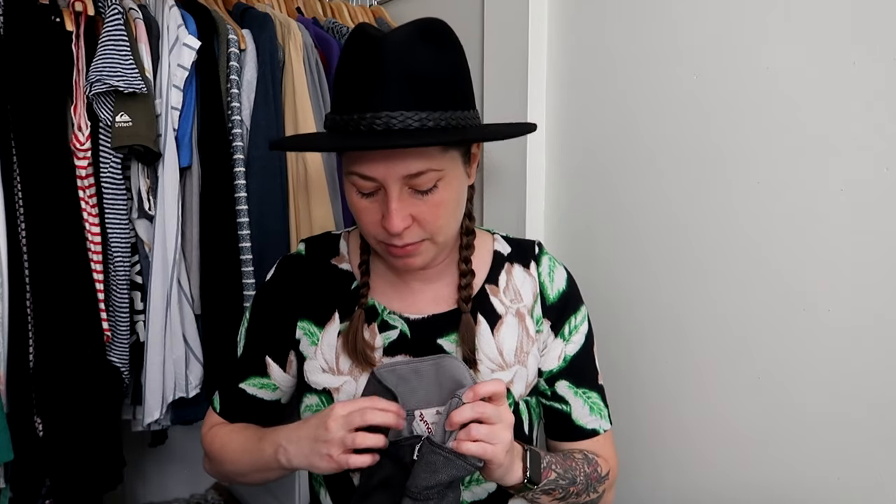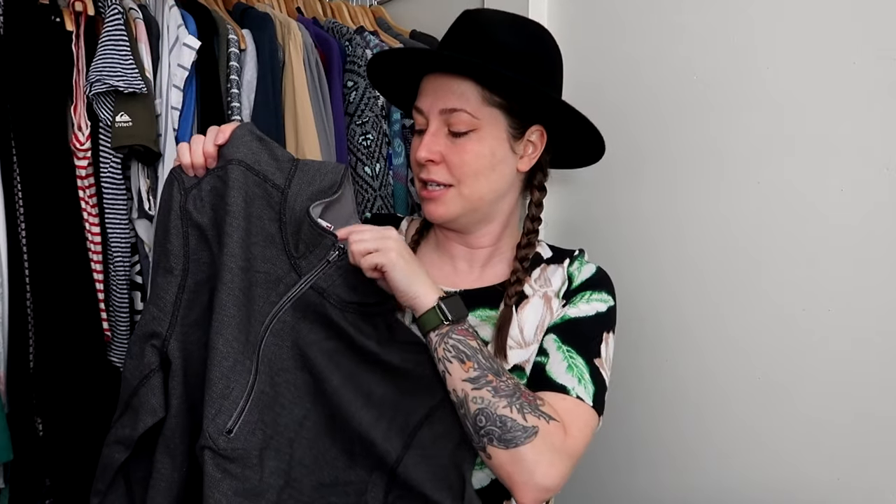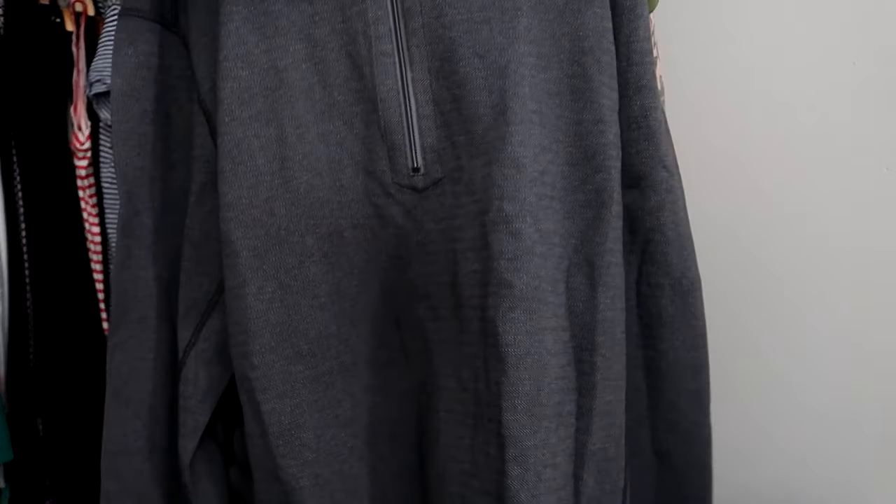Another new-with-tags item. This is actually from TJ Maxx — it's a men's Tommy Bahama reversible quarter zip in an extra large. It's got the TJ Maxx tag, and you can see where the original tag used to be. It has light gray on one side and dark gray on the outside. These were selling for roughly $45, so I wasn't going to leave behind new-with-tags Tommy Bahama, especially paying like $5 for it.